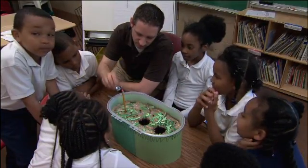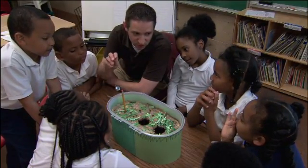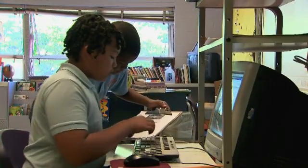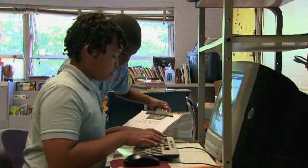STEM is really about teaching kids how to think so that they can solve real-world problems. STEM is not only getting the answer right — it's knowing why you got the right answer. I think STEM education is so important for my students because the future job market is going to mandate that they have these skills in science, technology, engineering, and math.